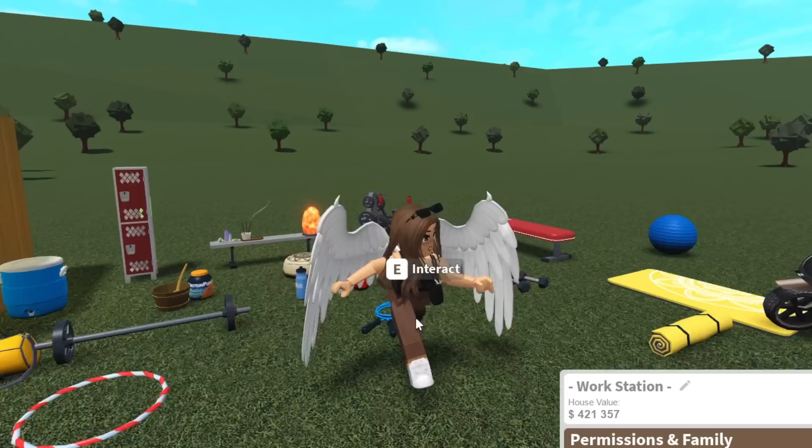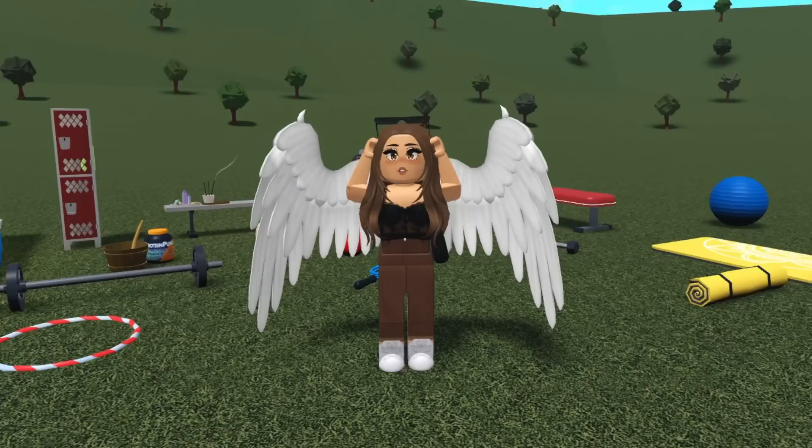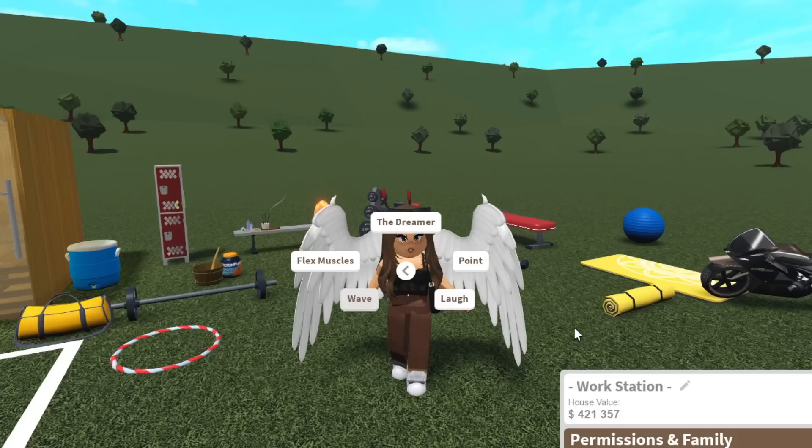You can also click on your character for exercises or animations. If you go to Emotes — I have a bunch so it's going to be hard to find them — Flex Muscles... yep, this is an animation from Blocksburg. I also have the other flexing one — and here's the backflip. Yes, love it! I only have those two animations, but there are obviously animations on a lot of these items too.